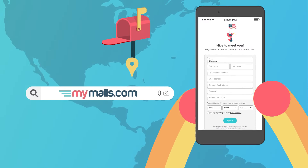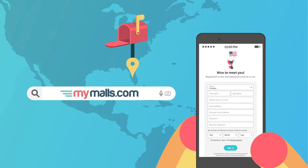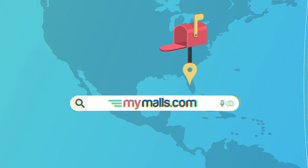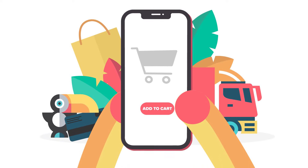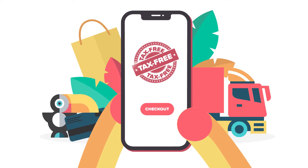It's super simple. Step 1: Sign up and get your personal shopping address — completely free, no obligation and no monthly costs. Step 2: Shop tax-free in the US and simply check out using your MyMalls address.